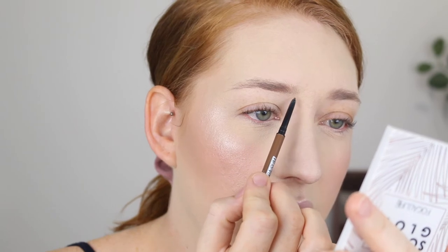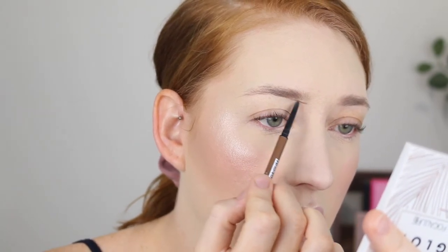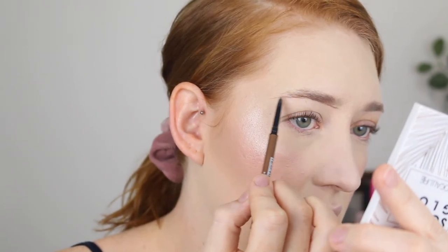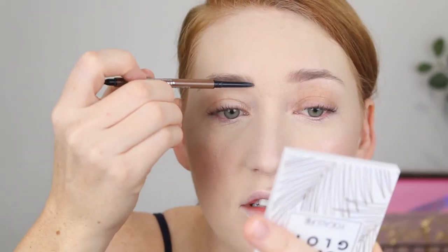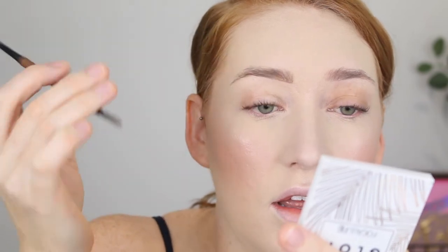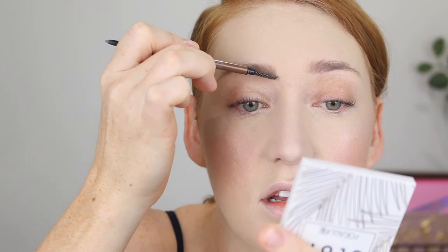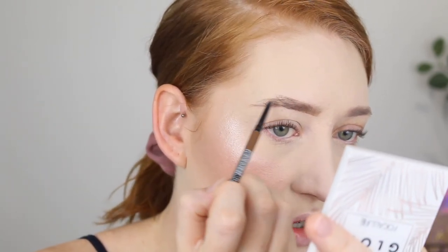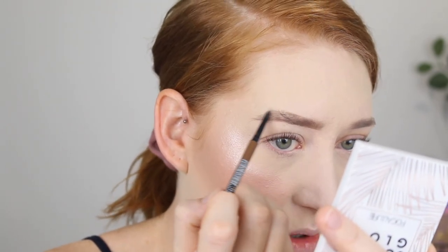I'm going to zoom in for the brows because I feel like I've been doing them quite differently — more of a natural brow. So I'm going to underline the front here and then take that all the way to the tail with small strokes. For the front I just lightly put a few strokes upwards and then use the spoolie to blend them out. Then I go and work on the arch and the tail with small strokes. I used to just draw a line at the bottom, a line at the top, and fill it in — now I'm trying to do more strokes to make them look more natural.